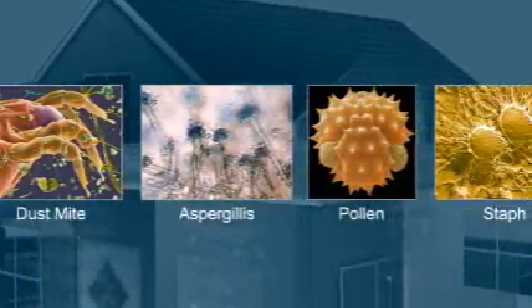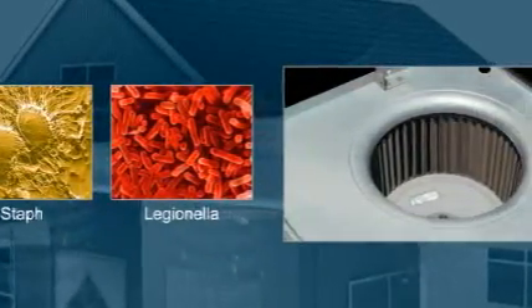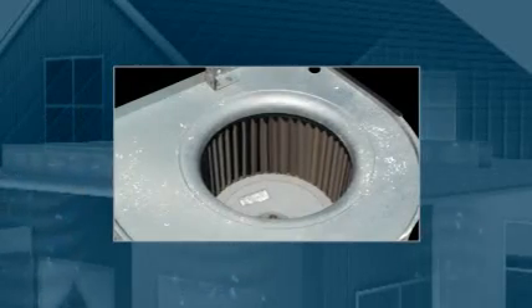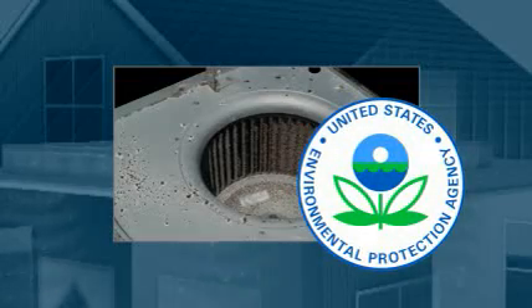Some are only annoying, others can make you sick. If left unchecked, these contaminants can clog your air handling system and damage it. Then the system itself becomes a breeding ground for germs. The Environmental Protection Agency lists indoor air quality as one of the top five environmental health risks today.